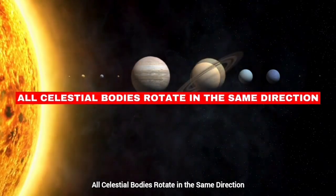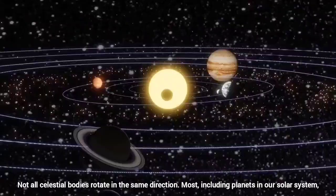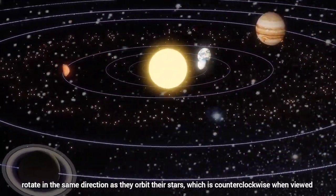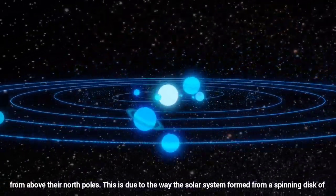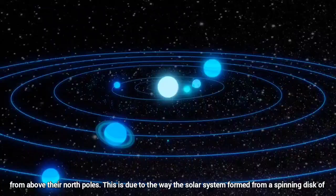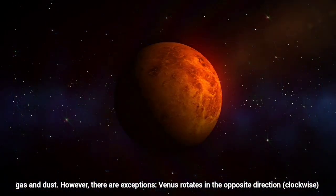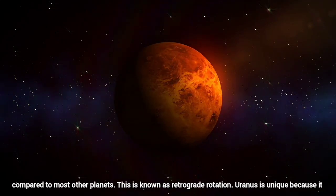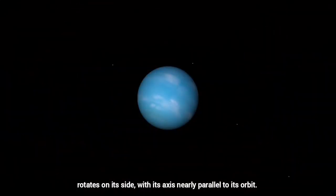All celestial bodies rotate in the same direction. Not all celestial bodies rotate in the same direction. Most, including planets in our solar system, rotate in the same direction as they orbit their stars — counterclockwise when viewed from above their north poles. This is due to the way the solar system formed from a spinning disk of gas and dust. However, there are exceptions. Venus rotates in the opposite direction, which is clockwise, compared to most other planets — this is known as retrograde rotation. Uranus is unique because it rotates on its side, with its axis nearly parallel to its orbit.